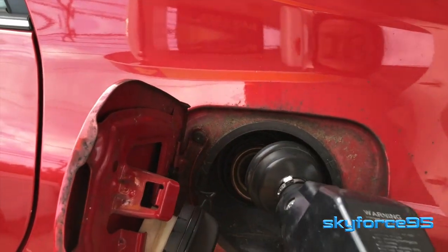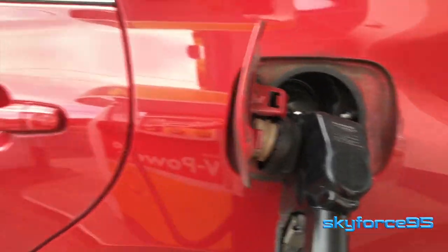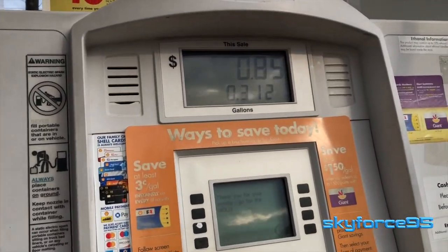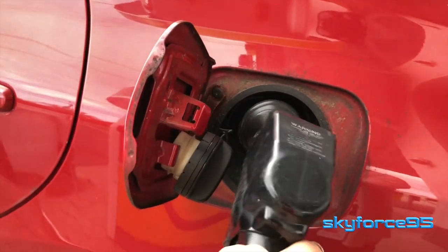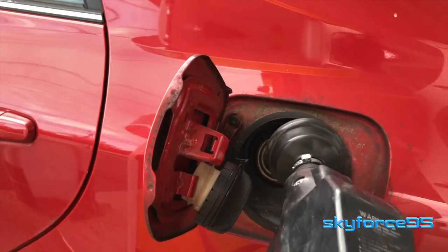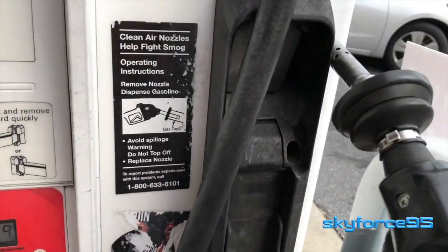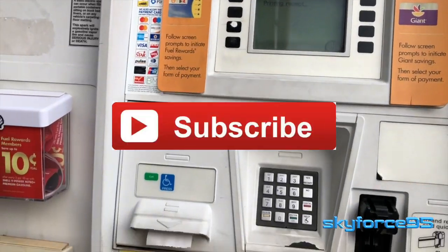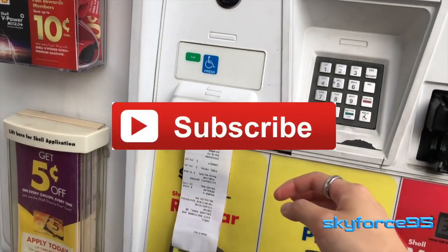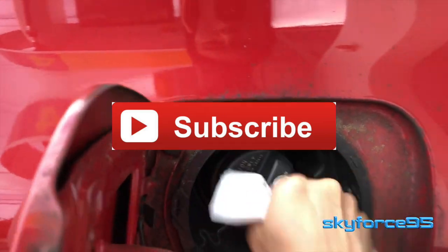And there you have it — a complete and comprehensive guide on how to use Chase Pay, at least in 2019. It might change a little in the future. I do hope Chase streamlines this process and educates their compatible merchants. But in the meantime, I'd definitely start using Chase Pay to take advantage of those promotions I mentioned earlier. If you found this video helpful, please give it a thumbs up and subscribe for more tutorial videos, product reviews, and unboxings.